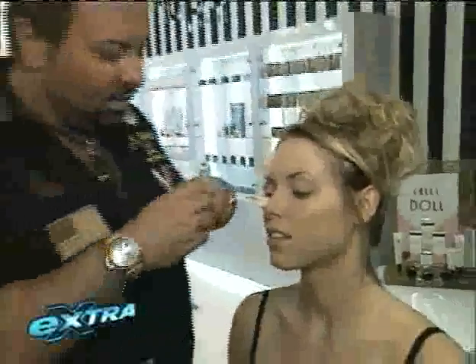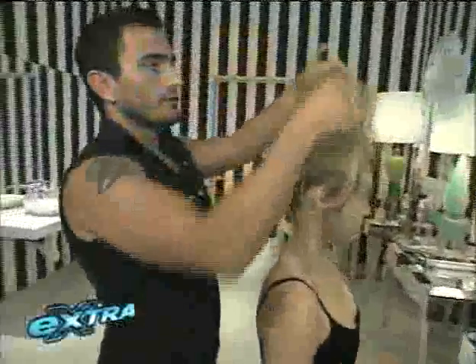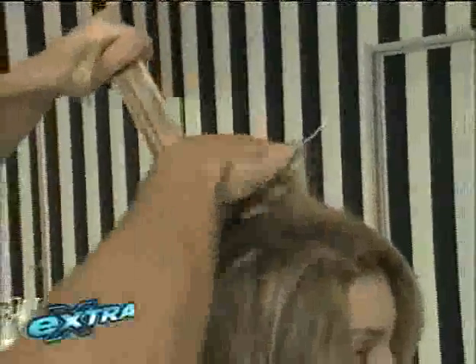Extra shows you how model and former Miss Kansas Megan Bouchelle transforms her look into a modern-day Marie Antoinette with the help of makeup maven Napoleon Purdy and celebrity hairstylist Roberto Austin. Roberto begins by scooping the hair, sliding it down, and placing it into position.